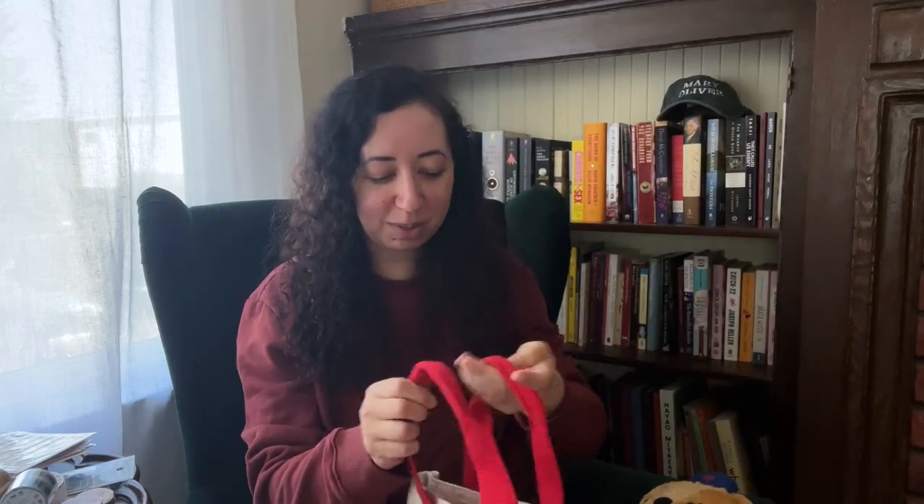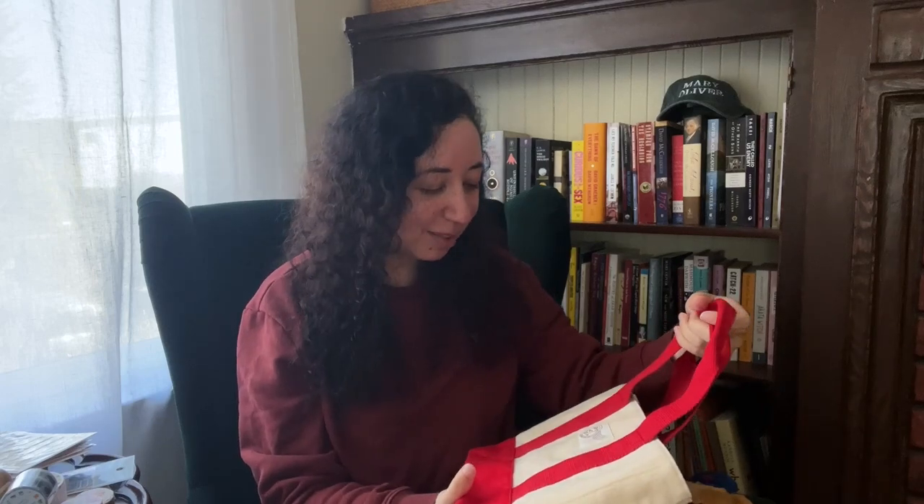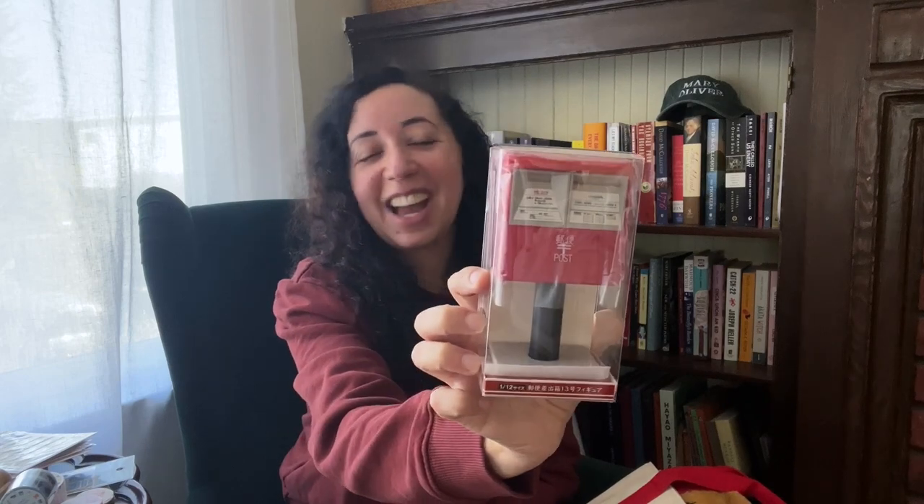Another thing I got which I didn't need is this tiny Japanese post box — it's a bank. I don't carry change so it's just going to sit on my desk, but I am obsessed with it. You put the coins in the little letter slot. I might just get some change and put it in there for the serotonin.